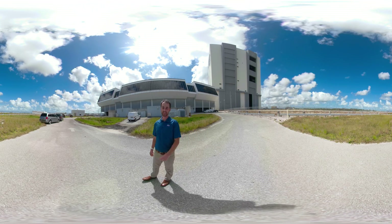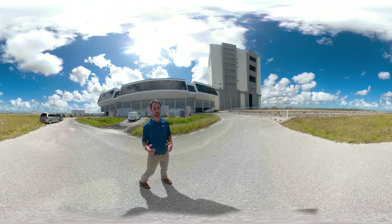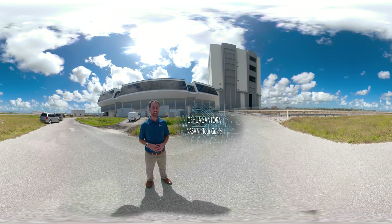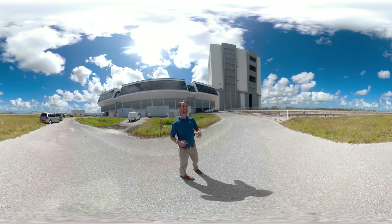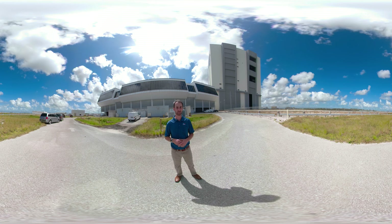We're here outside the Launch Control Center at NASA's Kennedy Space Center. Behind those giant glass walls are our firing rooms — that's where we launch rockets from. I'm Joshua Santora, and today I'll be taking you behind the scenes inside Firing Room One and out to Launch Complex 39B, where I'm going to give you a one-of-a-kind perspective on a water deluge test.